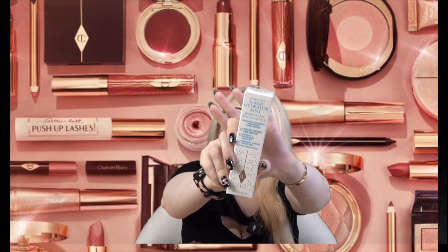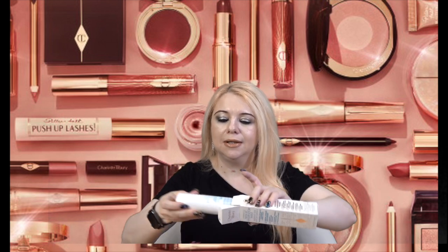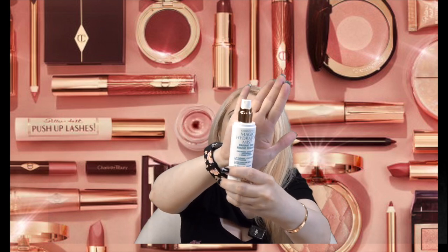The next item is Charlotte's Magic Hydrator Mist — Radiant Skin Rescue Essence with Hyaluronic Acid. I've never tried one of these before. I do really love her setting spray but this is something different — it's a hydrating mist. My skin is dry so I'm always appreciative of products like this, something that will hydrate the skin.